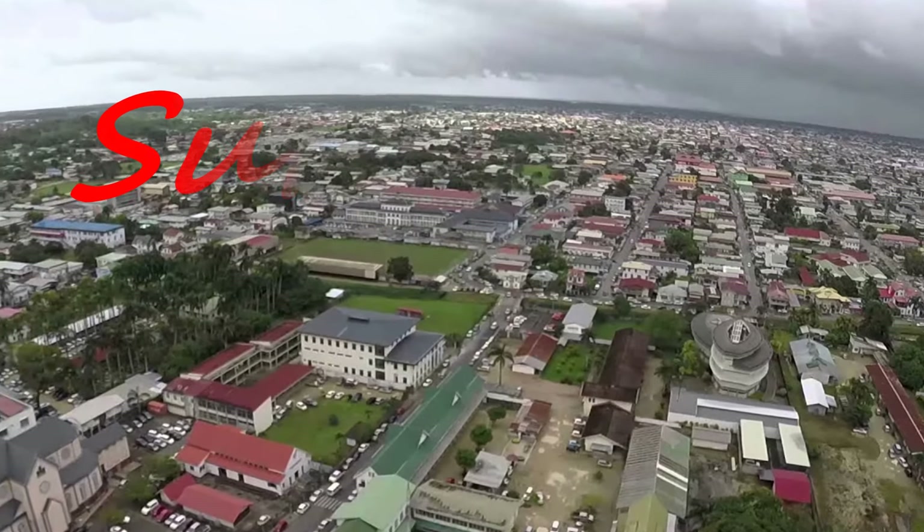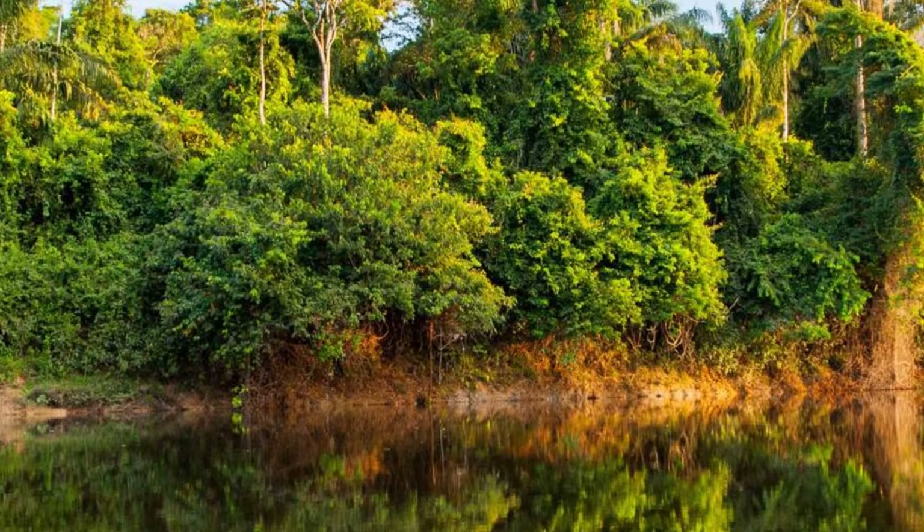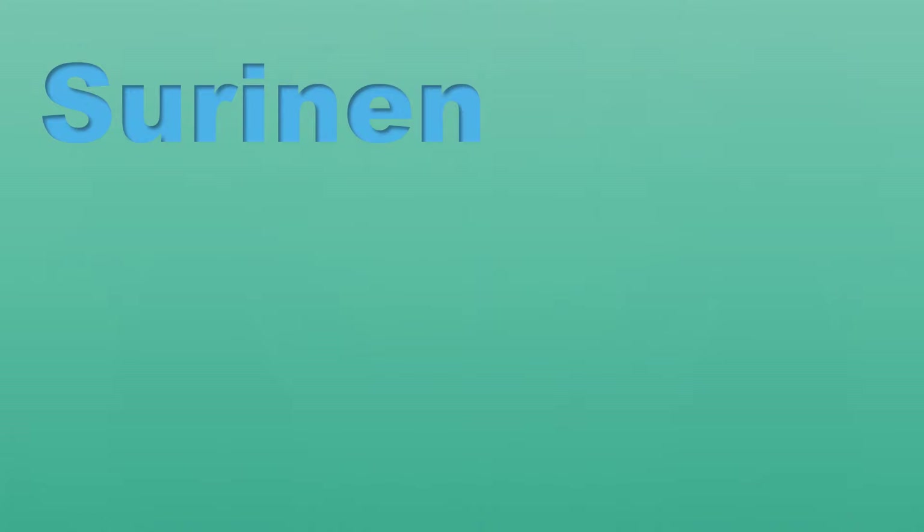We are exploring Suriname today, formerly known as Dutch Guiana. Do you know how Suriname got its name? Most people believe it got it from the indigenous people of Suranese, who lived in the area during the European exploration. The suffix 'name' is a common place name.